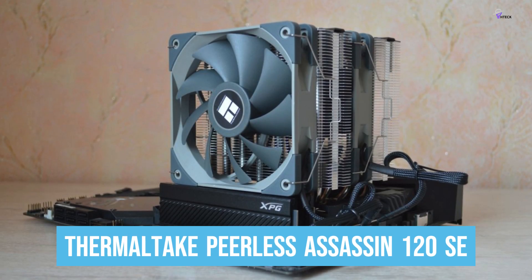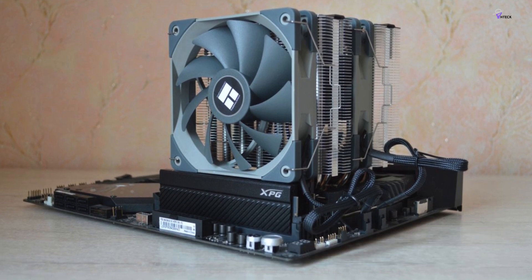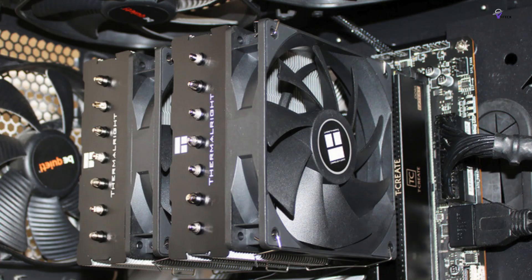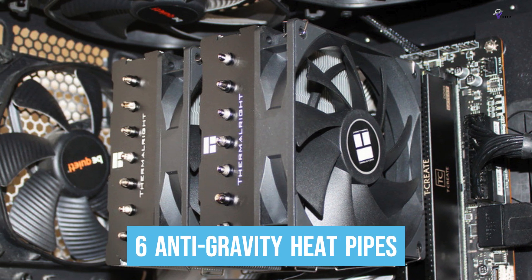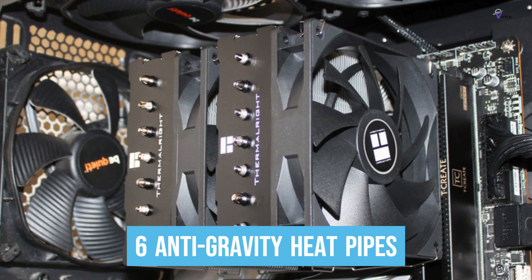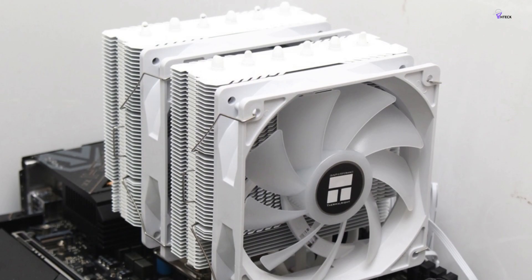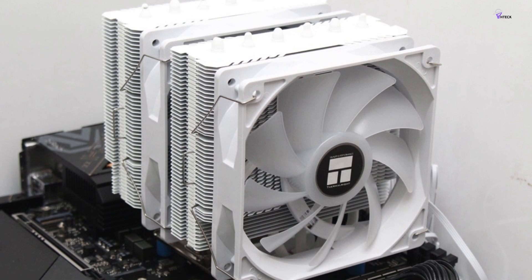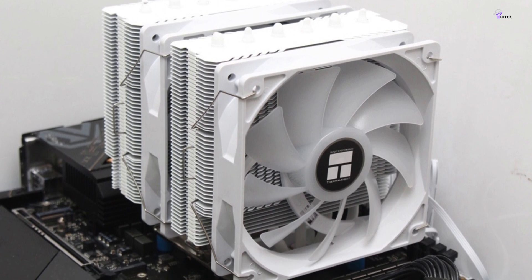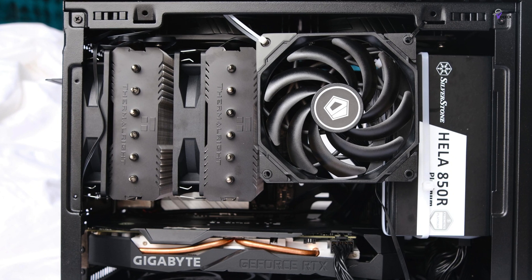Number 3: Thermaltake Peerless Assassin 120 SE. The Thermaltake Peerless Assassin is not just a conventional single-fan air cooler design multiplied by a factor of two. The cooler features six anti-gravity heat pipes that allow it to effectively cool CPUs regardless of their orientation in a PC case. The Peerless Assassin 120 can provide cooling performance that comes close to the top-of-the-line air coolers on the market, making it the perfect option for anyone who wants to save some money.